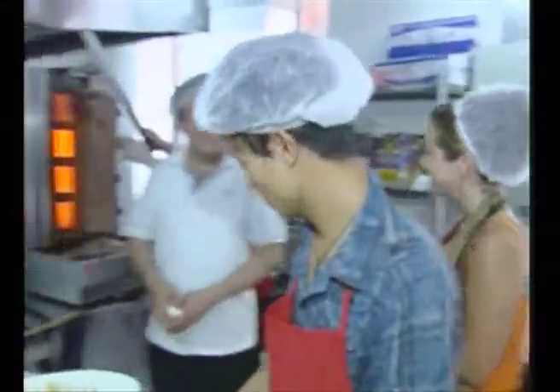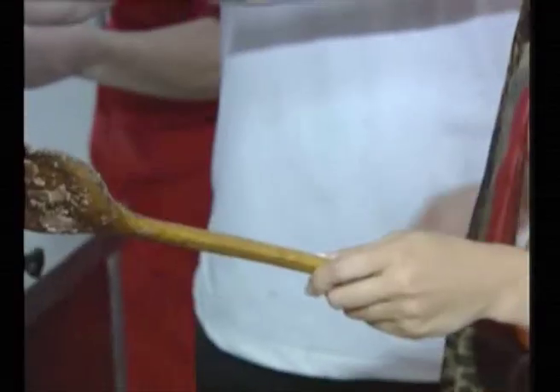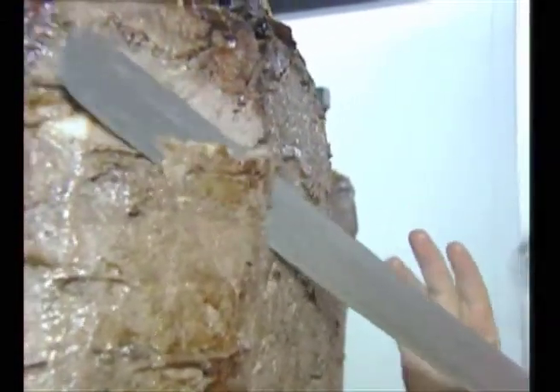Hi, guys. Hello. Hello. Oh, it's hot in here. It's very hot. How can you work in these conditions? Is there a technique to this? Can I have a go? Okay. All right, so I'm going to have a go here. It's so hot. One minute.